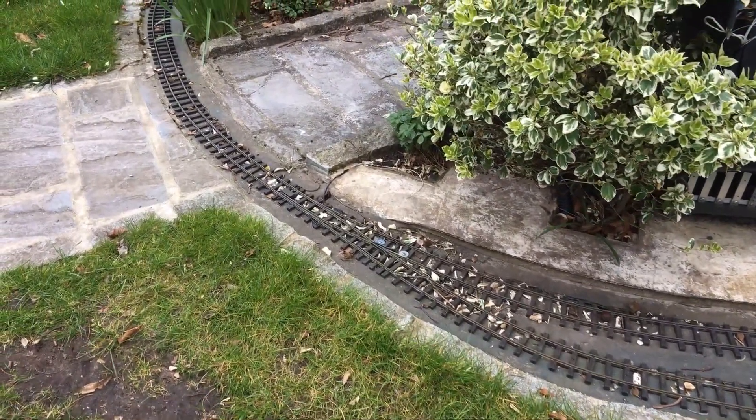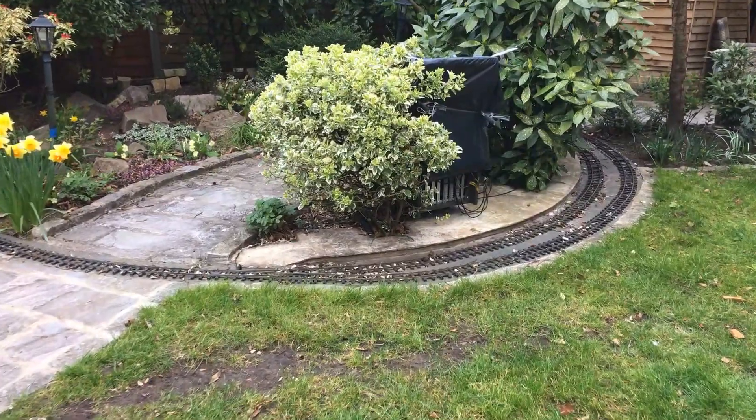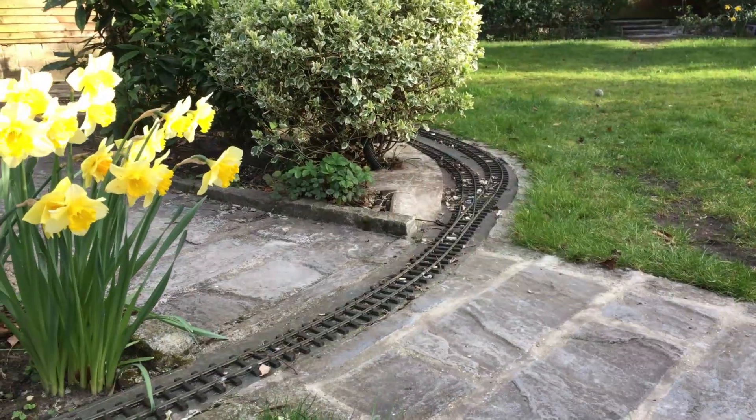I had already laid the path at this point before deciding on doubling the track, so the track layout is a bit of a compromise. I am very likely to modify this next winter and put the points further along the line to improve the layout here.